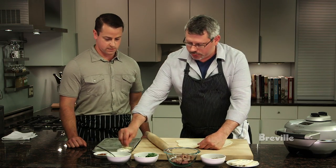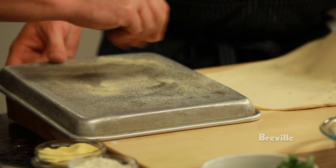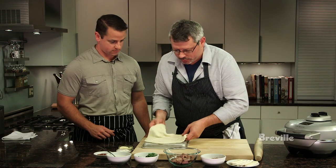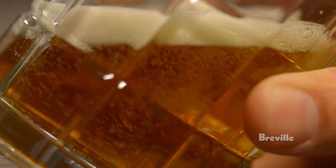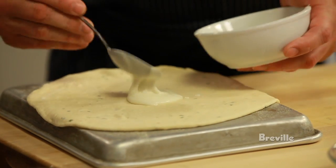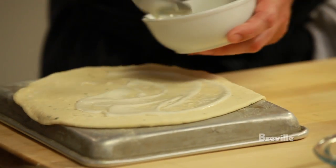Can you sprinkle a little semolina on the back of that for me? So when we slide it onto our pizza stone, it slides off a little bit easier. This is just a little bechamel — it's just a white sauce, a little bit creamy — just a base to get everything to stick together and get a little creamy flavor and texture.